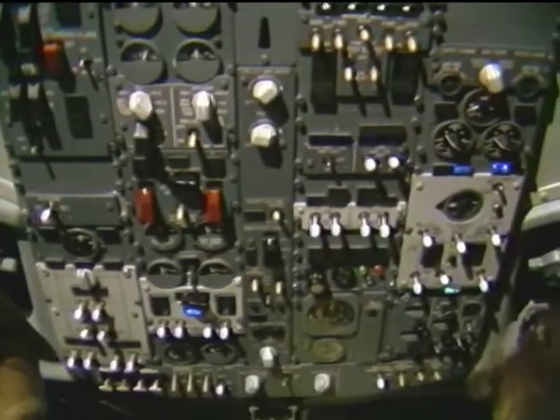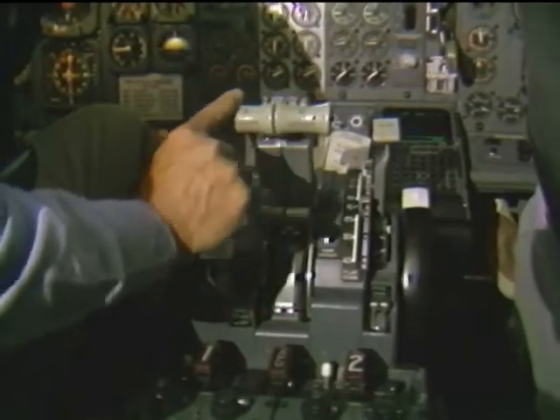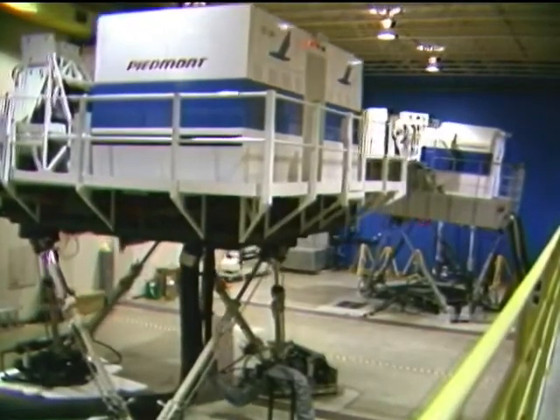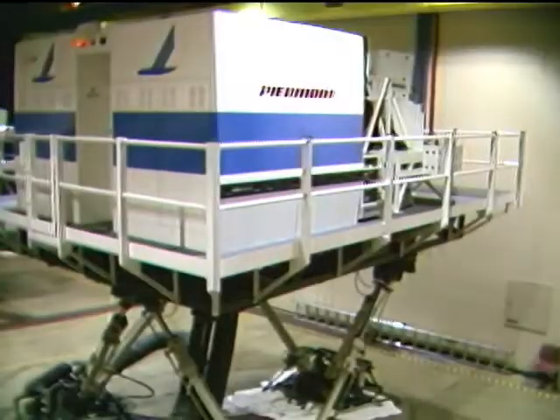There is an unlimited number of gauges, buttons, and alarms. Each simulator is worth $10 million. The outside of the simulator looks like a box on stilts, standing about 20 feet off the ground, simulating the exact movement of a jetliner. Even the sound effects are there.